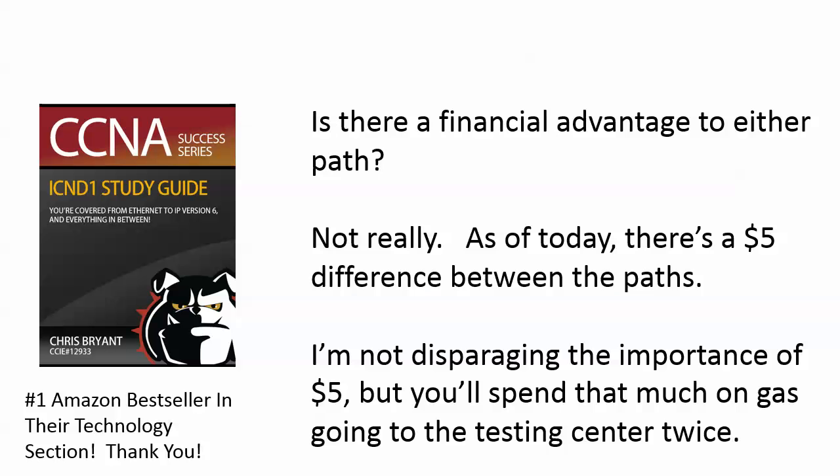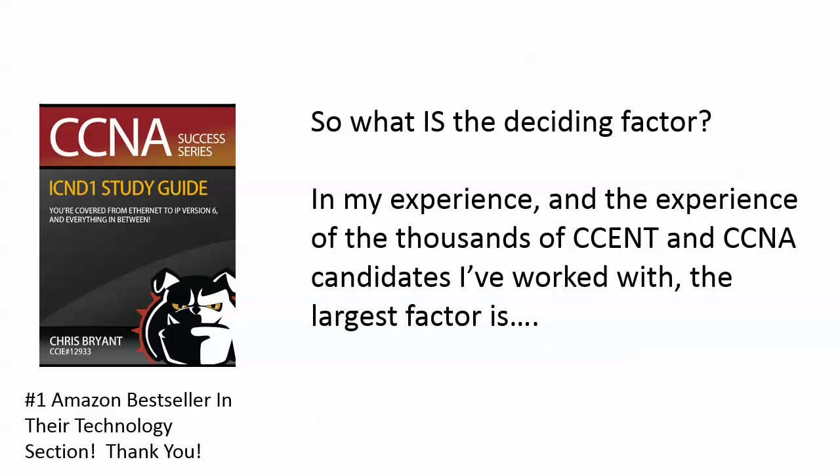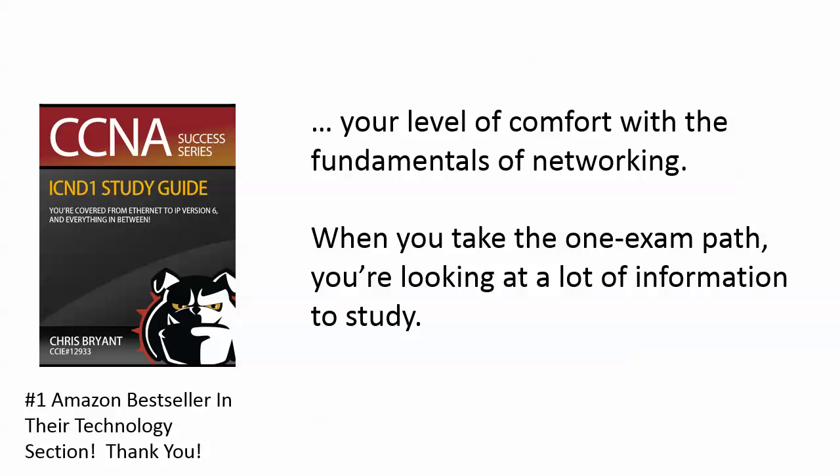So you're thinking: what is that deciding factor? Well, in my experience — and I've been working with CCNA candidates for just about a decade, and with CSENT candidates ever since that program started — the largest factor is really your level of comfort with the fundamentals of networking.